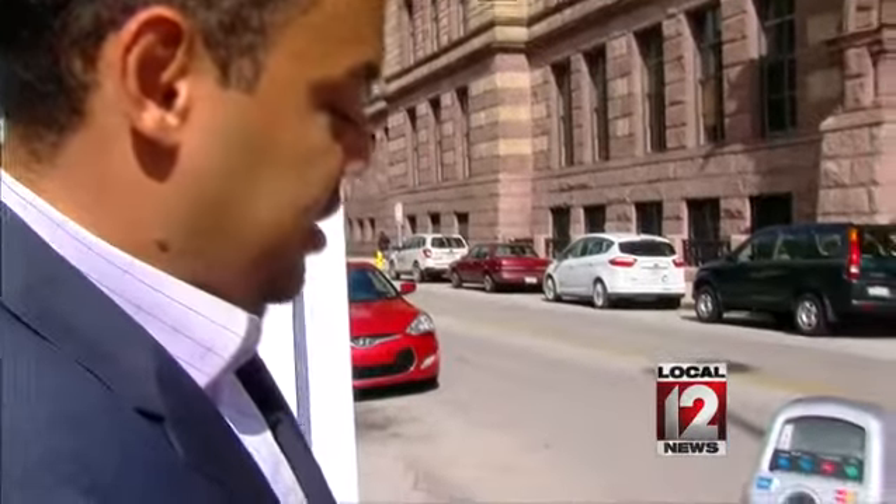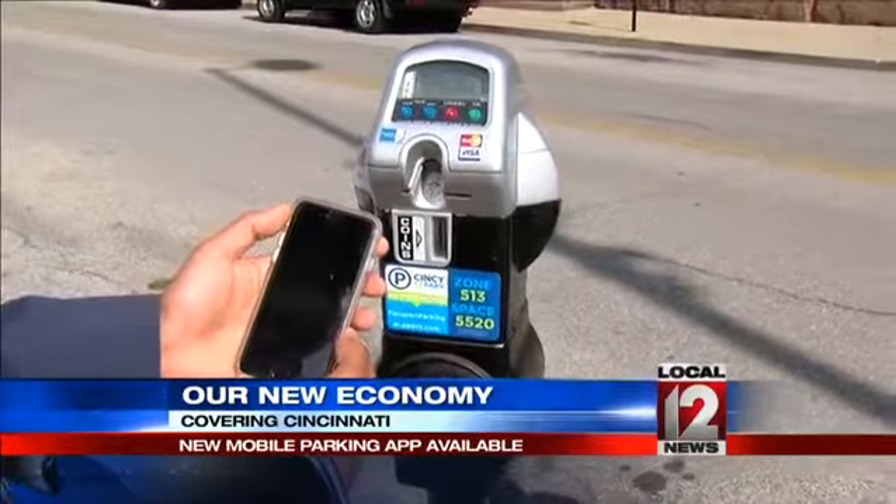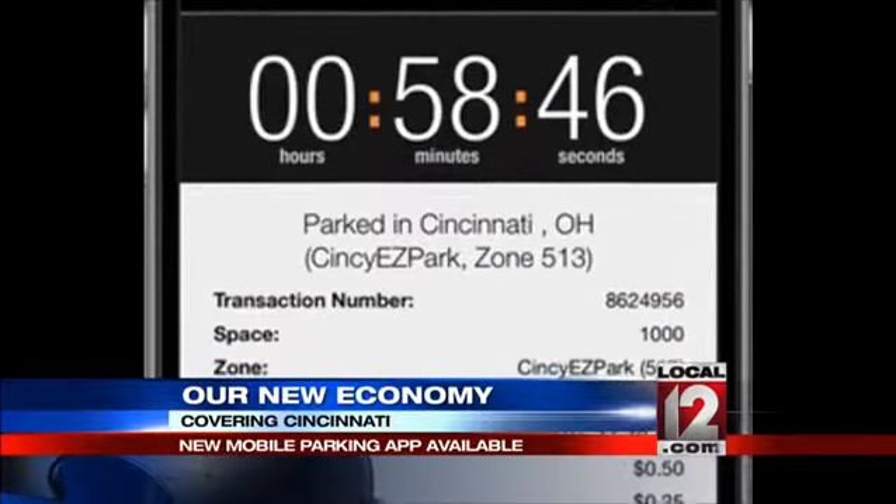Trying to rush back to the meter to pay for street parking? Thanks to a new app, drivers in Cincinnati can now avoid that problem. Today, city leaders unveiled the Passport Parking Mobile Pay Smartphone app. Drivers can use the app on more than 4,000 on-street parking meters without using coins or swiping credit cards.